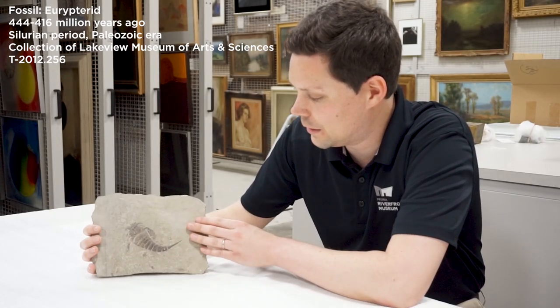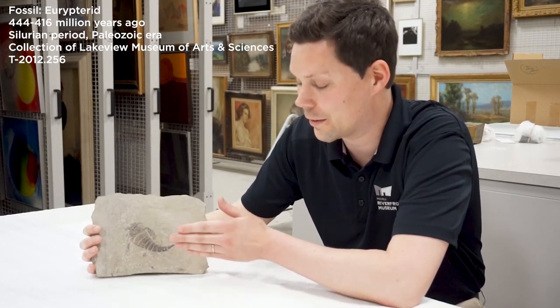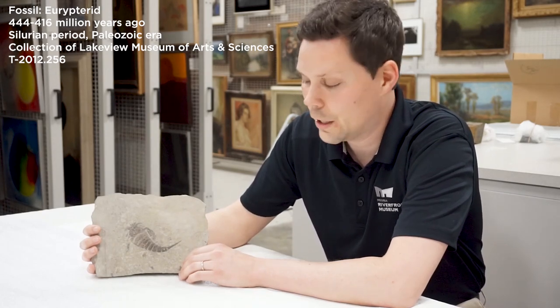This is actually fossilized in shale, which is basically mud that over time, after drying and then being compressed, turns into rock and can preserve really cool fossils like the Eurypterid.